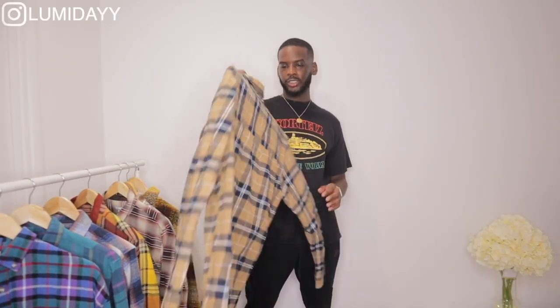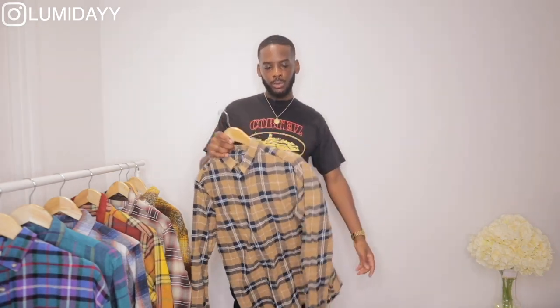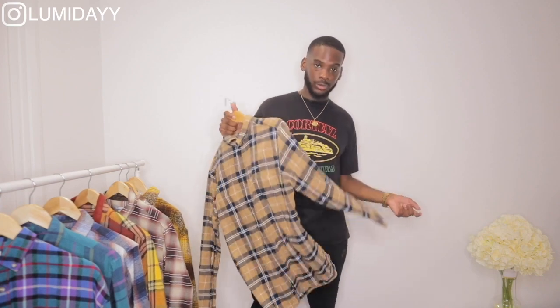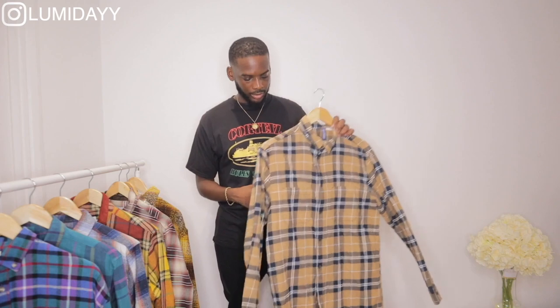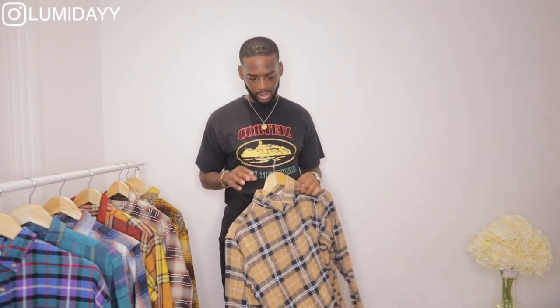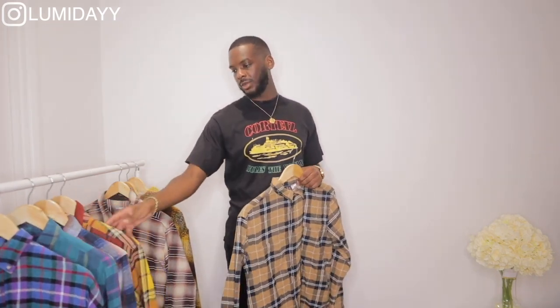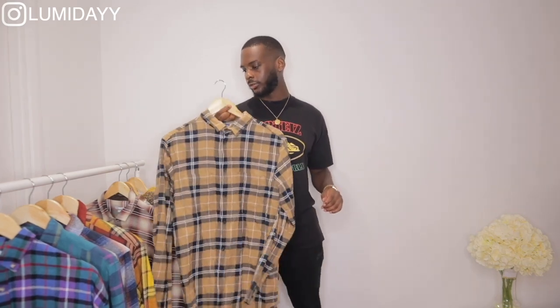This checkered shirt is from H&M. I got this in a size medium and it fits nice — I feel like you should stay your own size, though there's some room in the arms. If you want it more spacious, go up one size. With this colorway you could wear beige or black cargo pants with white crepes, or blue jeans — white crepes would be my preferred footwear choice.